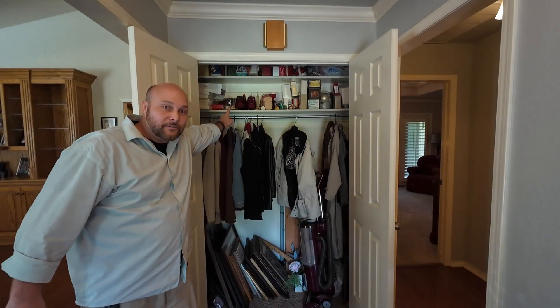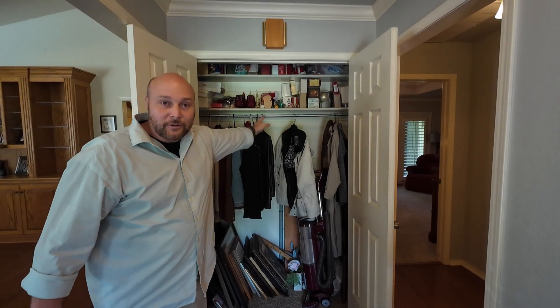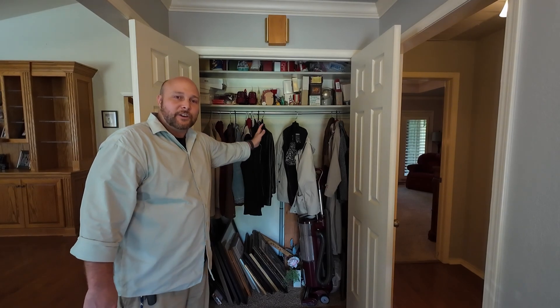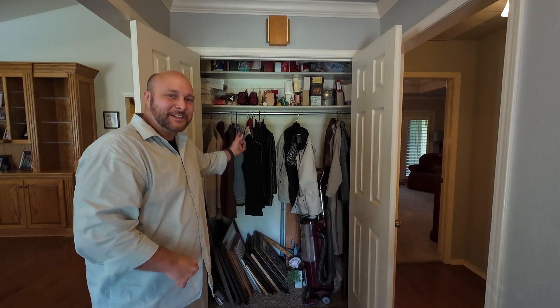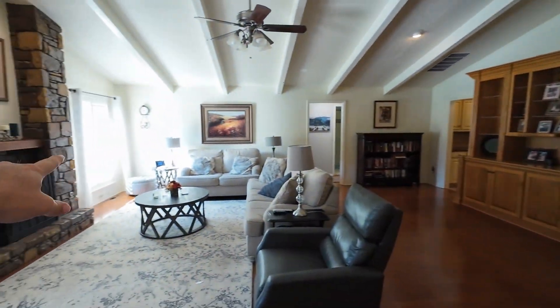The coat closet has two shelves up top, a rod across the middle, and plenty of space down below for pictures, coats, and the vacuum cleaner. It's a nice size coat closet.